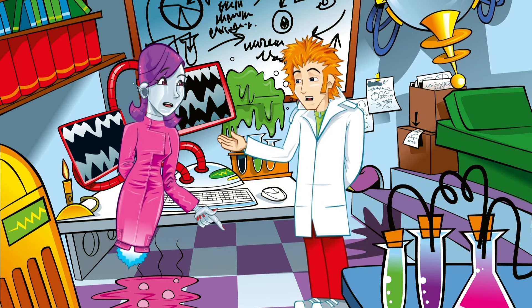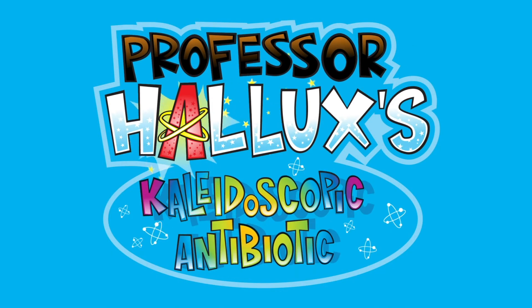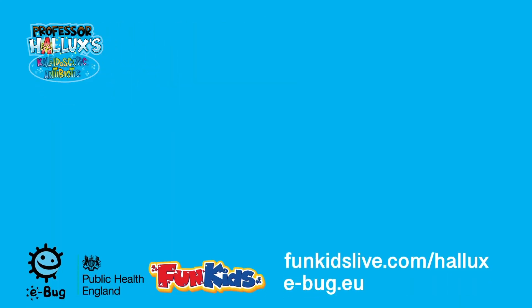I think I might have a hot, soapy bath right now. Professor Hallux's Kaleidoscopic Antibiotic, with support from eBug and Public Health England. Find out more at funkidslive.com/hallux or visit e-bug.eu.